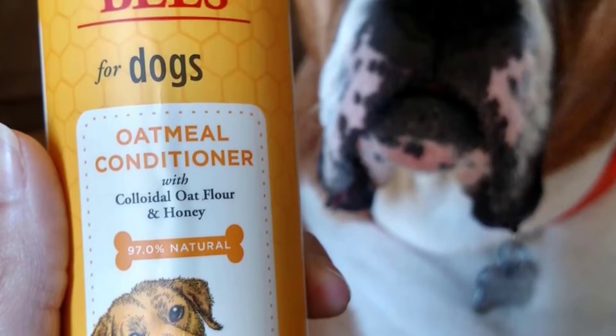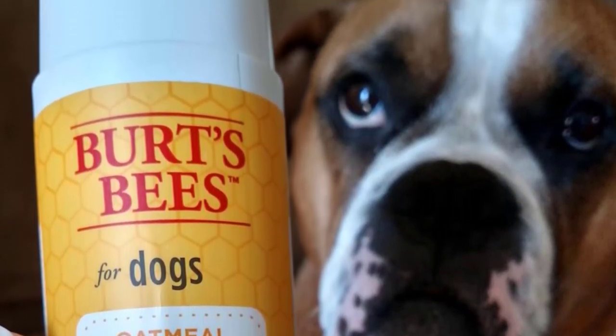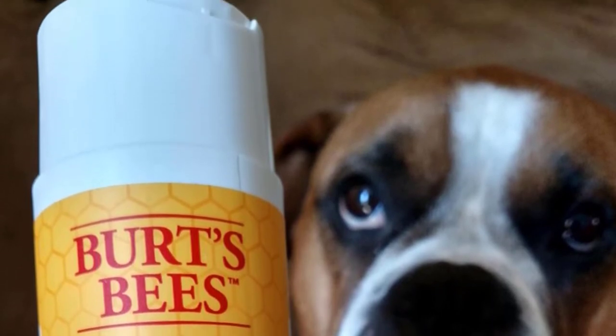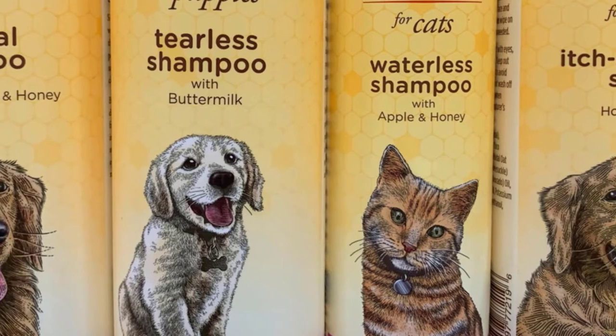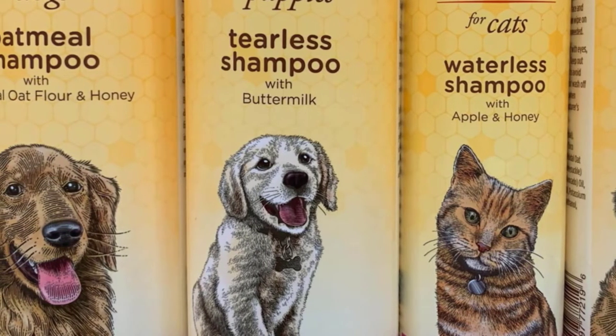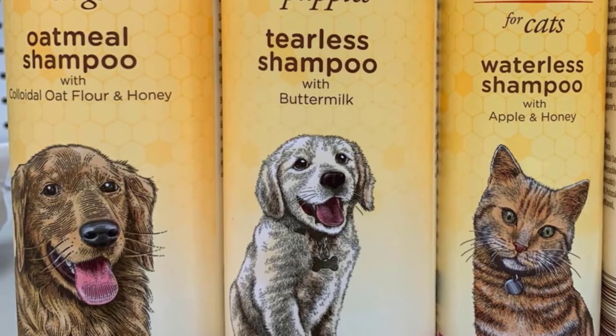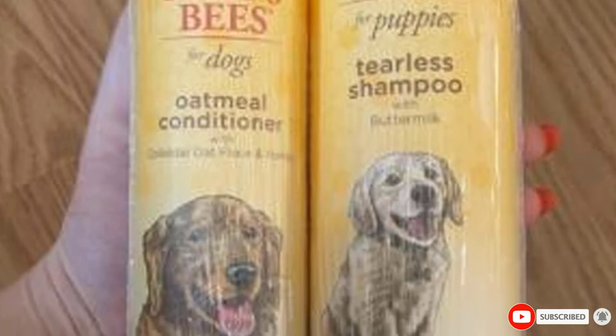Burt's Bees Conditioner is suitable for puppies as well as adult dogs as it has a mild, tearless formula and is pH balanced. A subtle fragrance is present, however it doesn't waver the performance of the conditioner when it comes to treating problematic dry skin. Reviews of the product have seen this conditioner work effectively on all dog breeds with varying coats, leaving them noticeably glossy and soft.